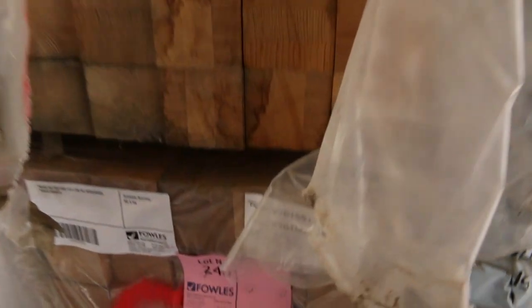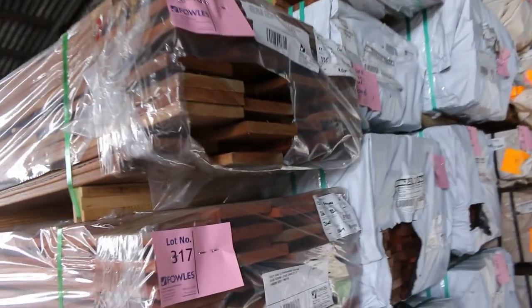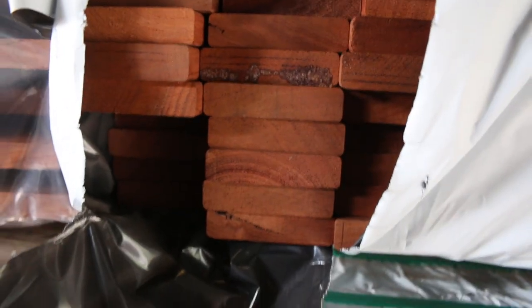Lots more decking here — some dark Queensland hardwood in the front, 135 and 125 by 19. That'll be a really good buy tomorrow. In behind there's some Jarrah in 85 by 20, and some set length packs of 5.4s finger joint stock. Really nice looking stock.